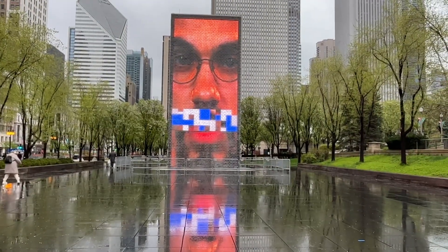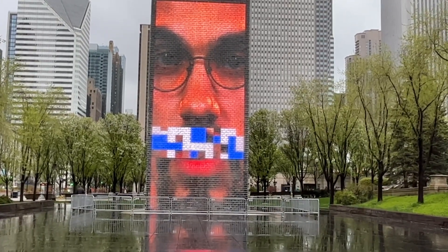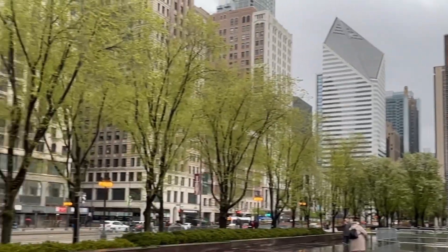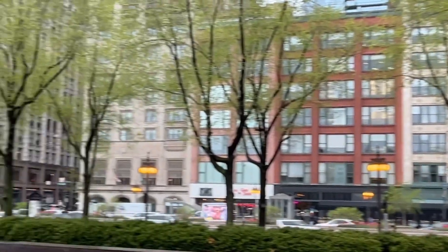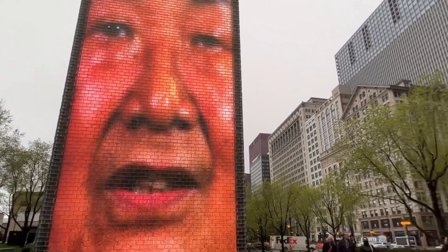Also be sure to check out the Crown Fountain. It's right below the beam. It was created by Gemma Palenza. Be careful because it does spit out water in the summertime. It's a really dope piece of art — definitely photo worthy. Check it out.